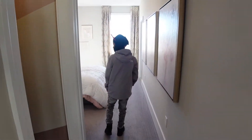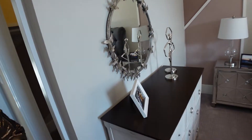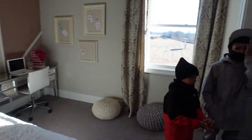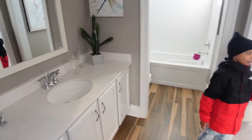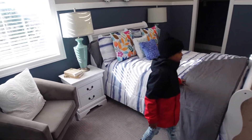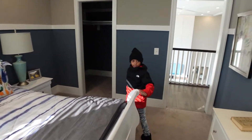Room number two, right corner. This is a jack and jill room where they share a bathroom, which is fine for the youngest and the middle child. The oldest one gets his own room and bathroom.